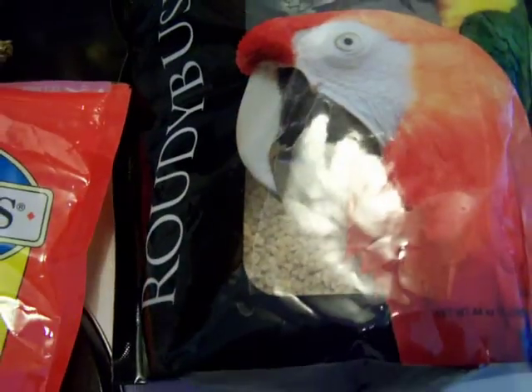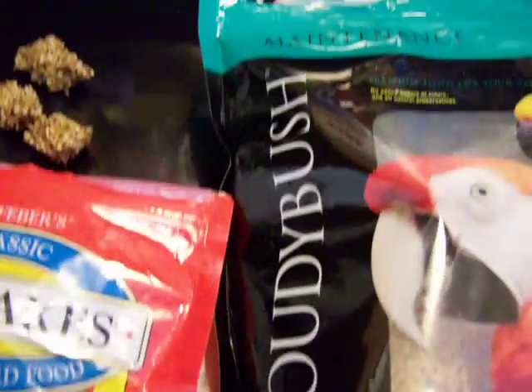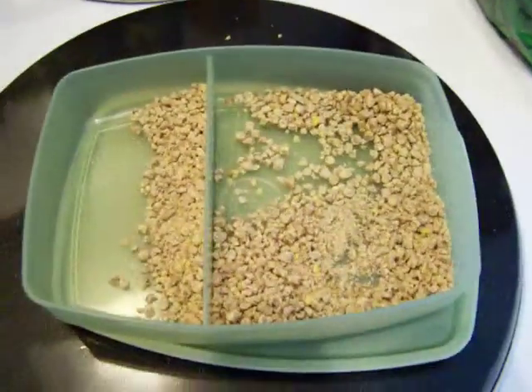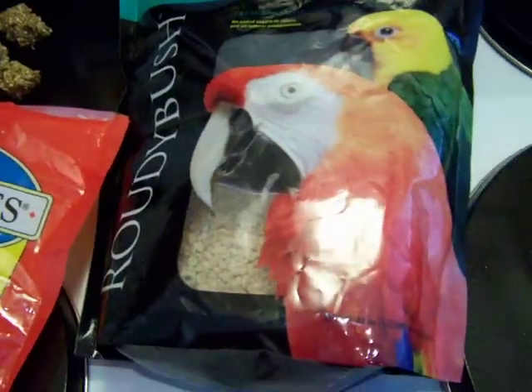The other thing we like is Rowdy Bush. This is the crumble version and what we do is mix in just a pinch for each bird. It's pretty good food and we really like Rowdy Bush. We actually store it separately in another container because we like to keep the bag in the fridge to keep it fresh.